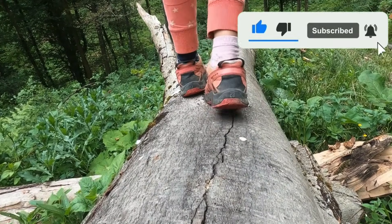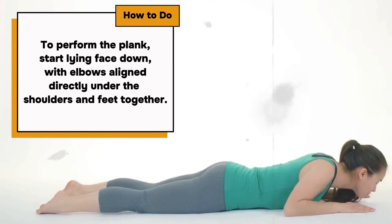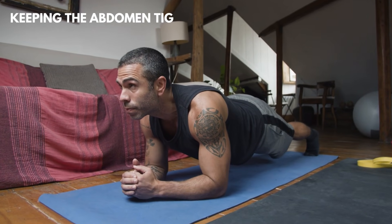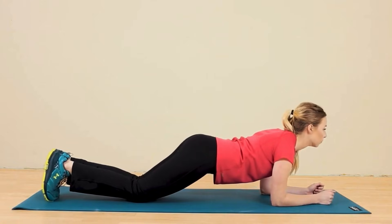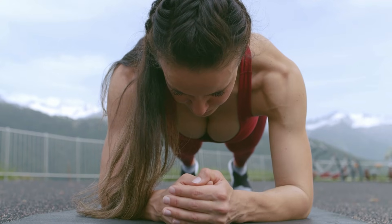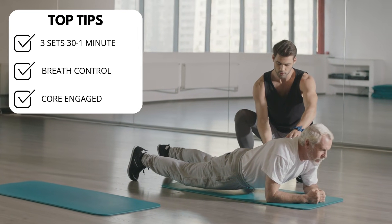An important aspect, especially as we age: to perform the plank, start lying face down with elbows aligned directly under the shoulders and feet together. Lift the body to form a straight line from heels to head, keeping the abdomen tightly contracted to ensure the spine remains in a neutral position. For beginners, the modified version is appropriate — keeping the knees on the ground and holding the position for 10 to 15 seconds. As core strength develops, transition to the full plank, gradually increasing the hold time up to one minute. Perform three sets progressively to maximize benefits.